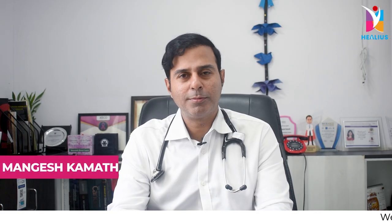Hi, I'm Dr. Mangesh Kamath. I'm a senior consultant, medical oncologist, hematologist and bone marrow transplant physician.